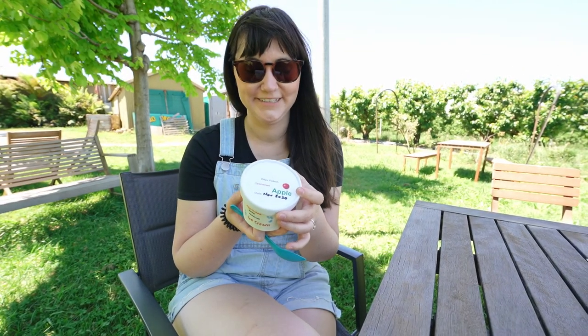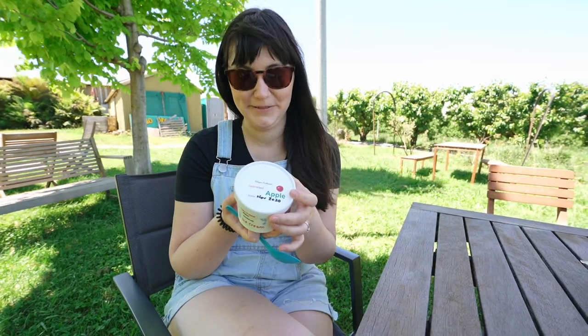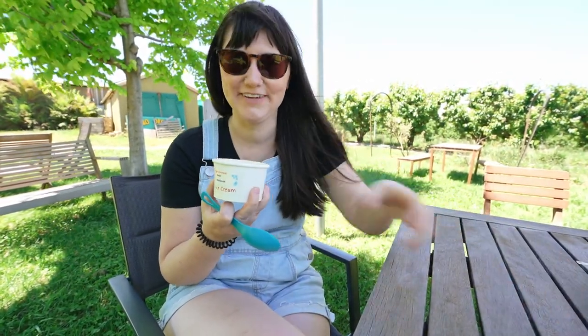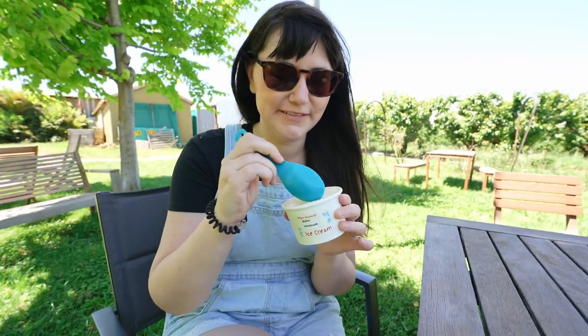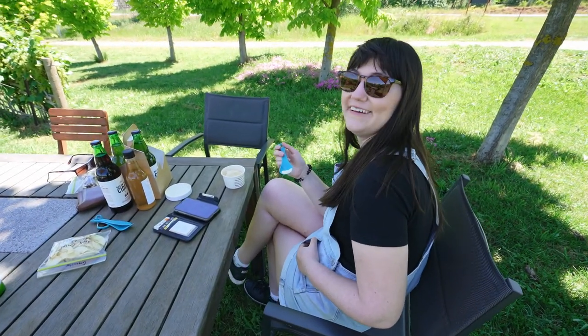I'm going to try this ice cream now — it actually looks really natural. Cream, milk, apple juice, sugar and egg yolks. And gluten free, which is most important. I don't think I've ever had apple ice cream before — this will be interesting. It's quite good. Apple goes good in ice cream. Apples are sweet, ice cream is sweet — it's a great combination. You might have to help me though, there's a fair bit here.